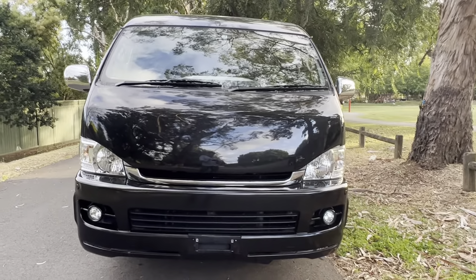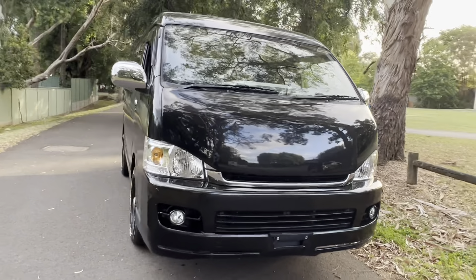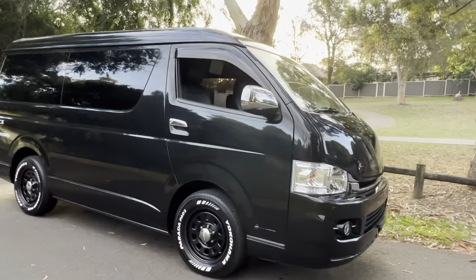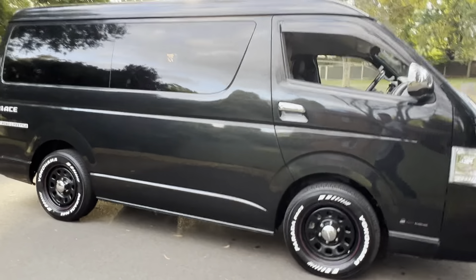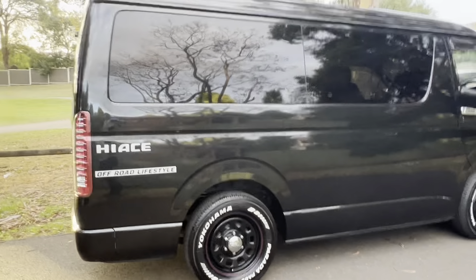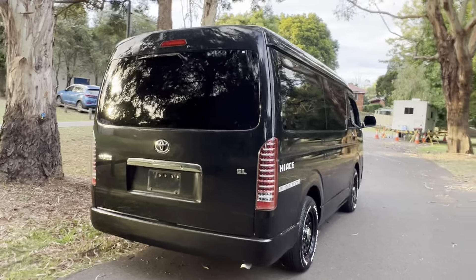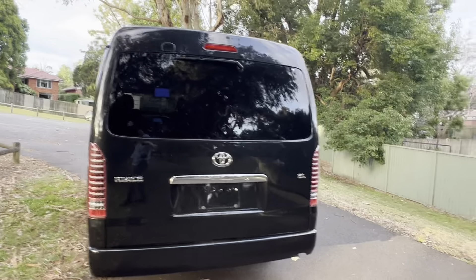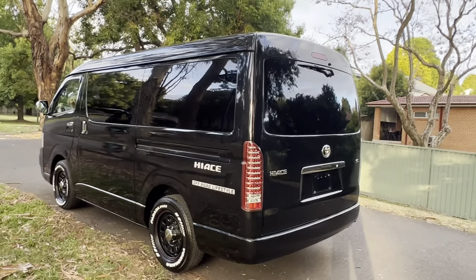This one's got a JDM bonnet that gives it an aggressive look at the front, and being a GL it's full of luxury gear such as driving lights, color-coded bumpers, chrome door handles and mirrors. It's got a beautiful set of JDM wheels and tires, metallic black paint with beautiful sparkles in it. It's a very roomy car — the same width as an Aussie commuter — so it's quite spacious inside and the 10 seats are very generous.